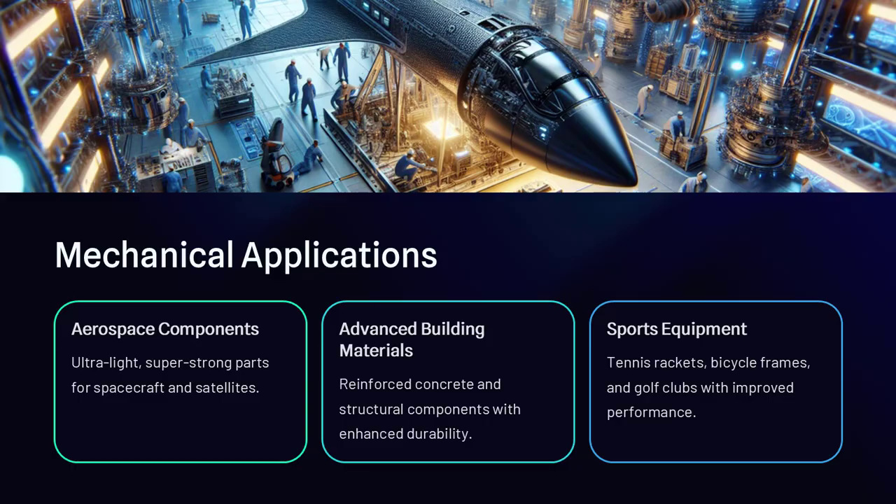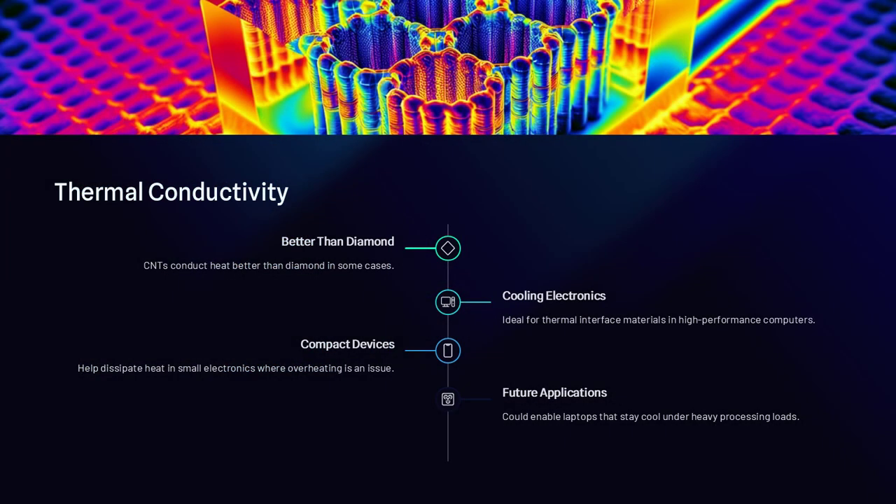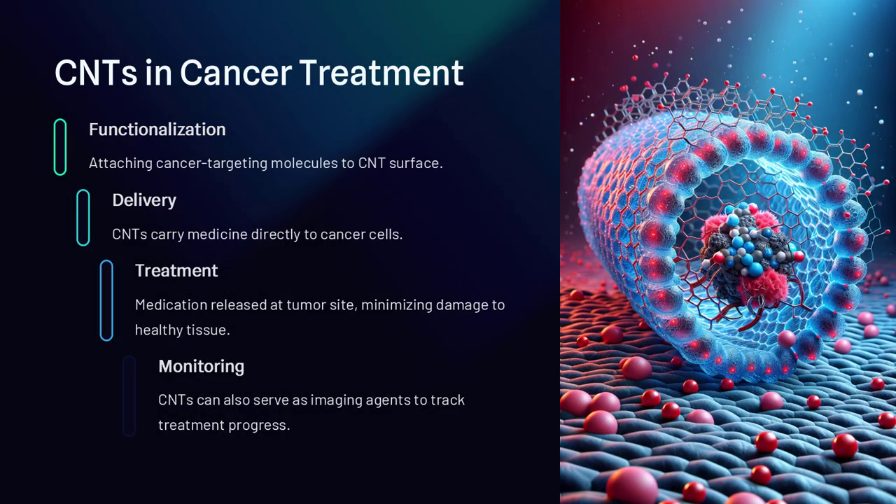These tiny cylindrical structures, known as carbon nanotubes, possess a stunning combination of mechanical, electrical, and thermal properties, and their potential applications span everything from space elevators to drug delivery systems. Carbon nanotubes are essentially rolled-up sheets of graphene, a single layer of carbon atoms arranged in a hexagonal lattice.